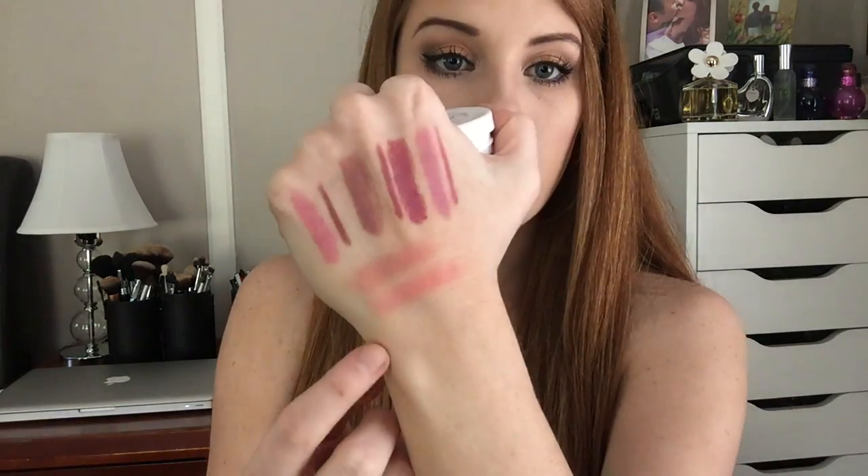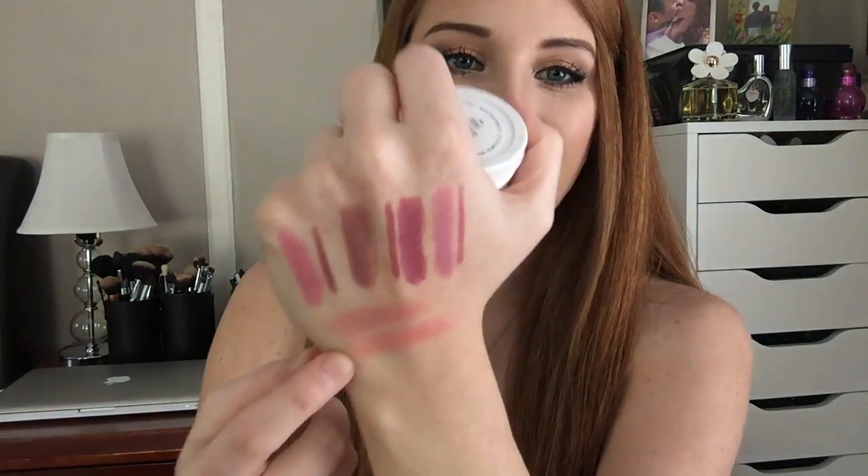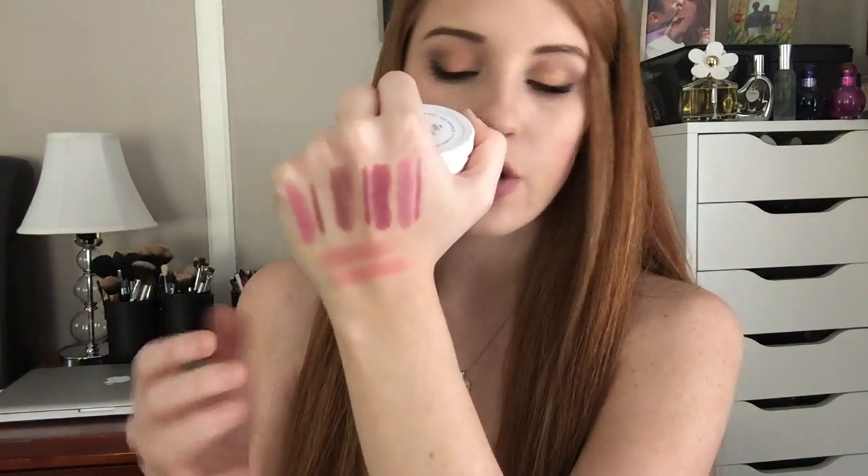The other blush is called Trickery, and this is a satin blush. It's a little bit more of a pinky coral. As you guys can see, it's just a little bit more vibrant and more of a coral tone compared to Between the Sheets.